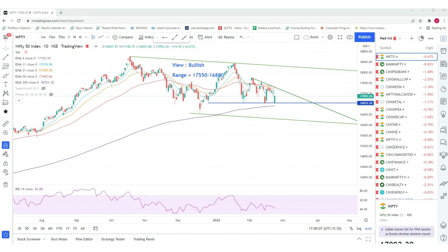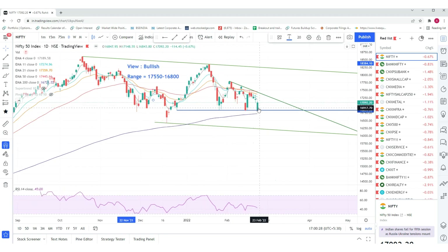Good evening, welcome to the daily view on Nifty and Bank Nifty. Sorry, could not post the video yesterday because of some important work. Today there was again a gap-down opening, but today's low is right at 16,843, which is closer to the lower end of the range we have been mentioning for the past few days — 16,800 to 17,550. So 16,800 again becomes an important support.